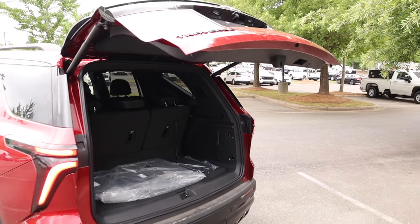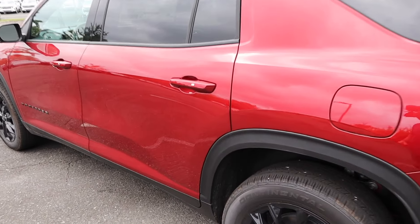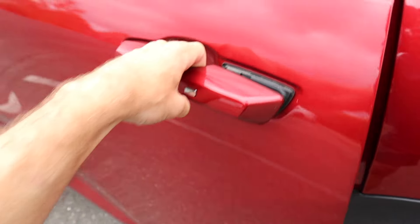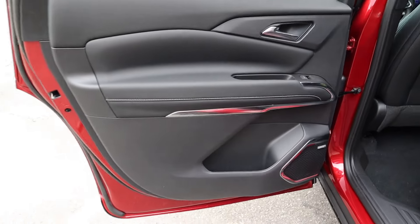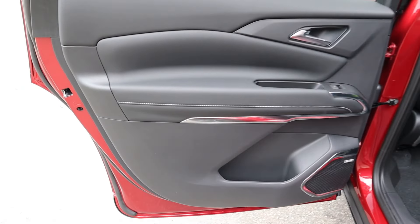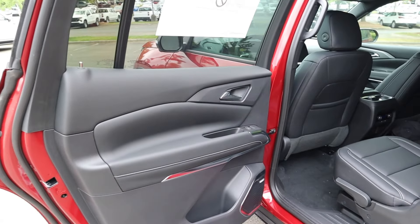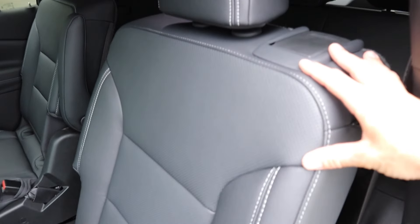There's a chrome button on the door to lock and unlock the vehicle. The rear door panel features a very nice design with brushed accents in the lower section, and this model gets the Bose audio system. There's also leather with white stitching throughout, a little storage in the lower section, and brushed trim on the release handle.